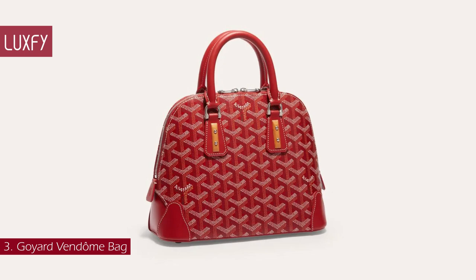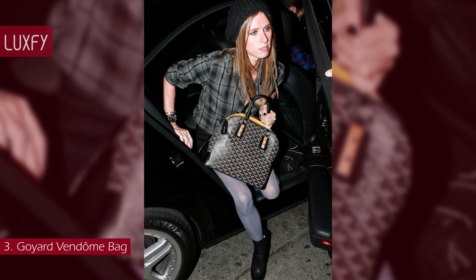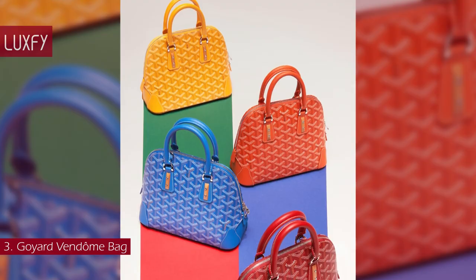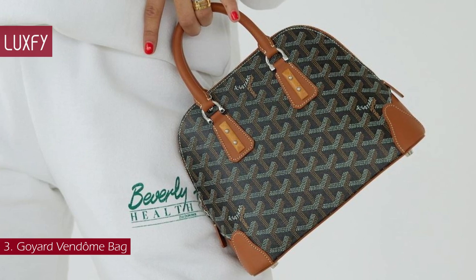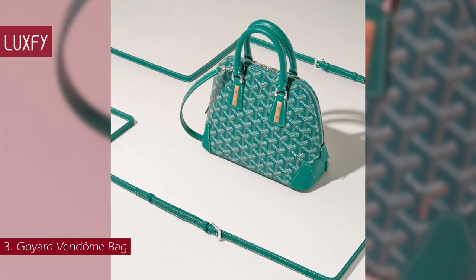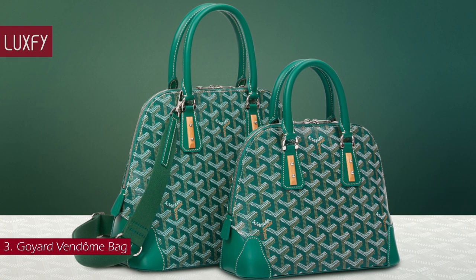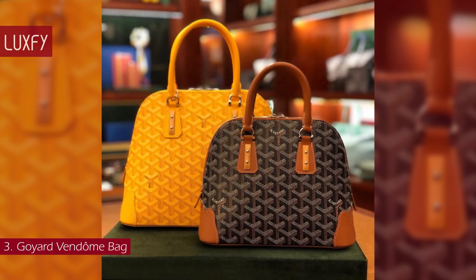Number 3: Goyard Vendôme Bag. A great alternative to the Louis Vuitton Alma, this is a bag that will not go out of style. The Vendôme bag is named after Place Vendôme, one of Paris' most beautiful squares and the center of French elegance. It is a short walk from Goyard's historic store on Rue Saint-Honoré. Maison Goyard was the first Parisian designer to create a dome-shaped bag in the early 20th century. This elegant top handle is available in Mini, PM, and MM sizes, and of course all the beautiful colors that the brand is famous for. Chic and practical, this is a bag you will love all your life.